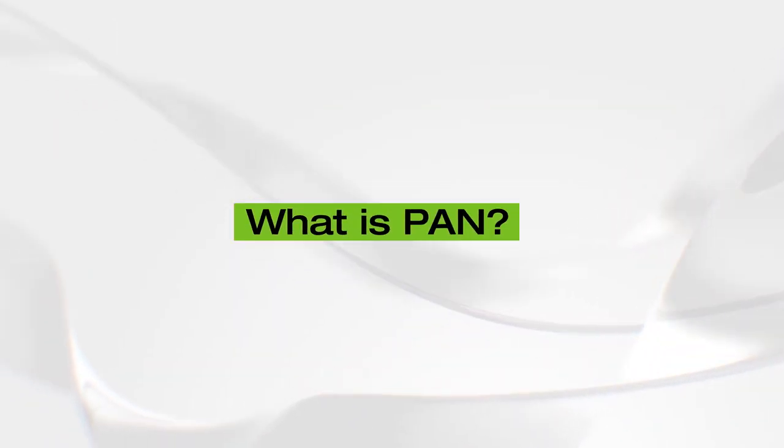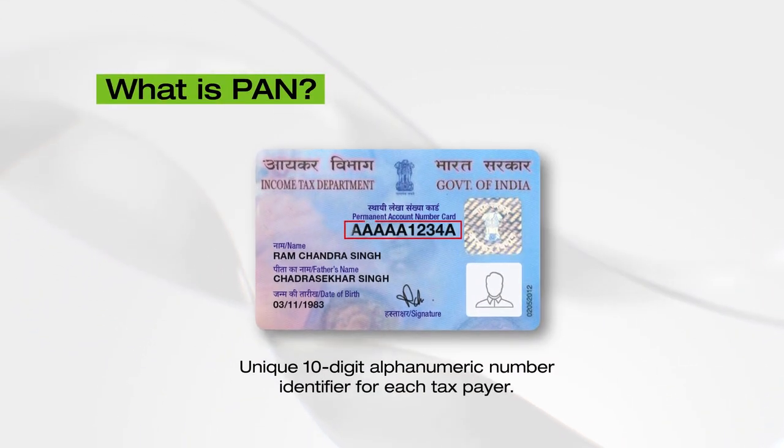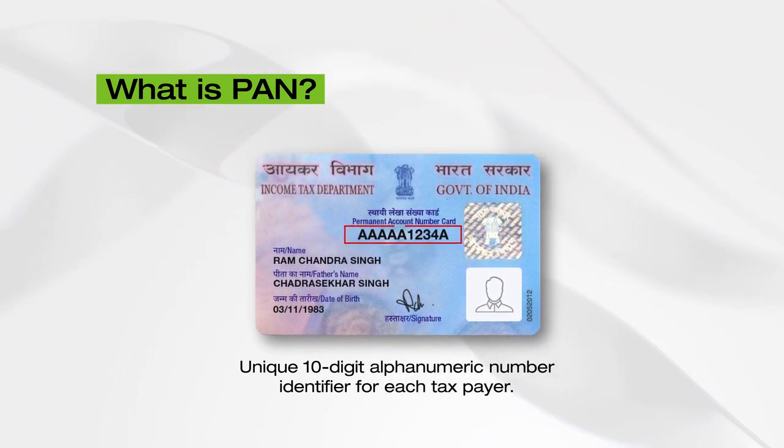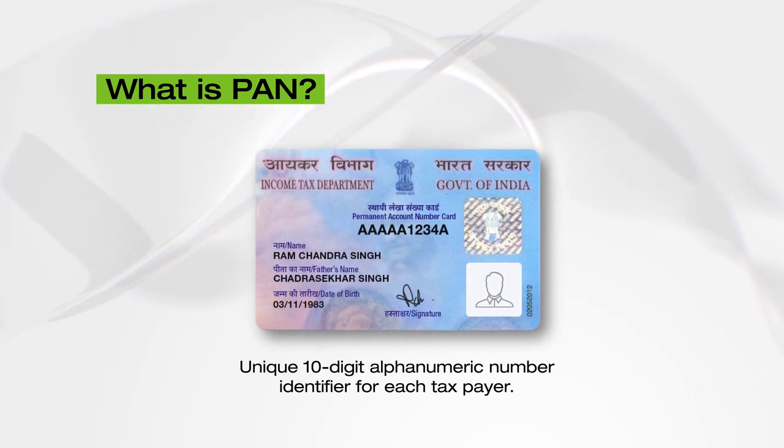But first, let us understand what is PAN. Permanent Account Number or PAN is a 10-digit alphanumeric number issued by the Income Tax Department, which acts as a unique identifier for each taxpayer.